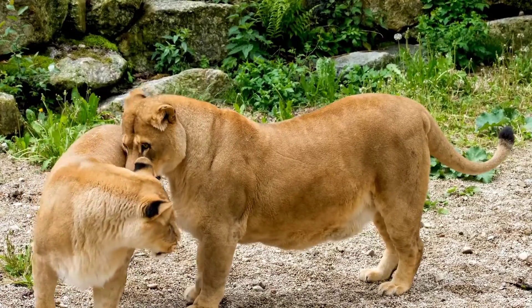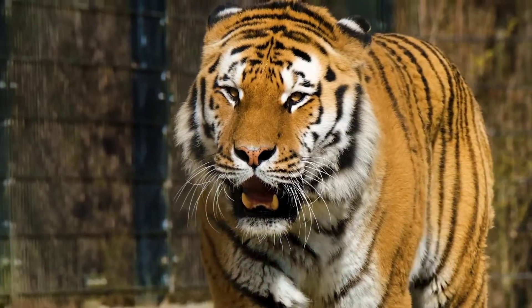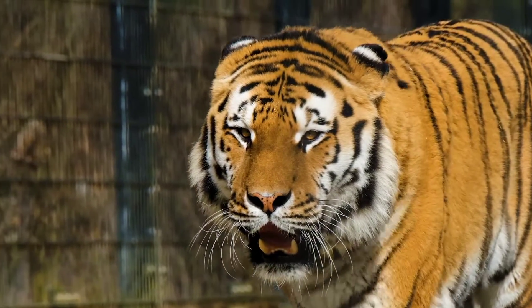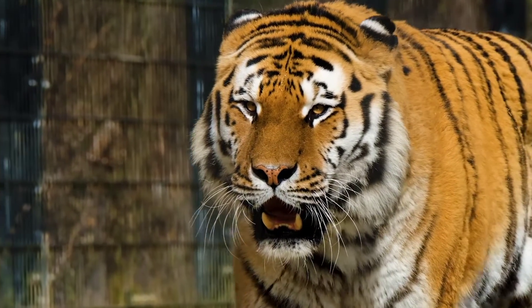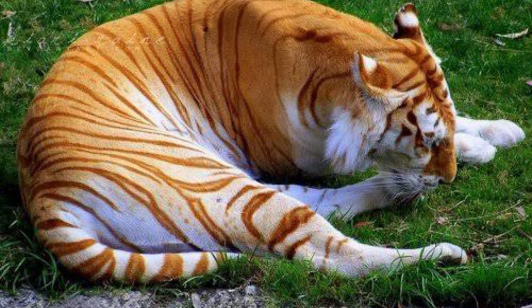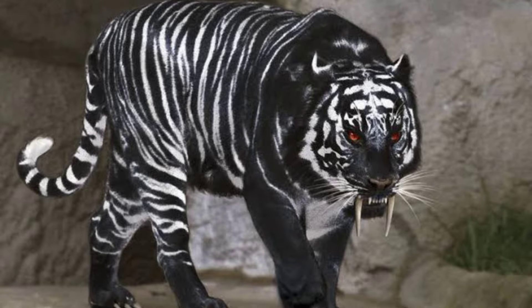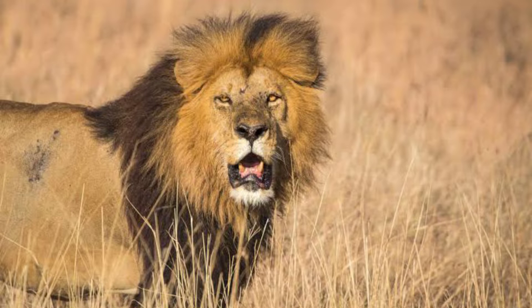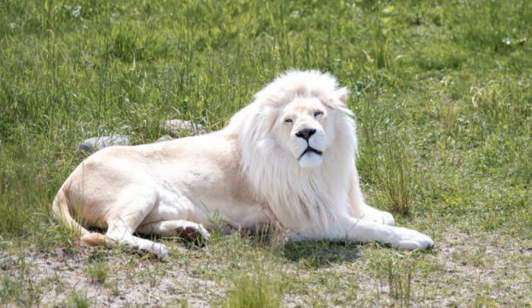Female lions and all tigers do not have manes. Variations do occur within each species. Tigers are commonly either orange or white with black stripes. Rarely, white tigers may have brown rather than black stripes. The snow tiger morph has very faint stripes and reddish banding on the tail. Golden tigers are blonde between reddish-brown stripes. Black tigers have extremely thick stripes with little of the other colors showing through. Lions may also vary in color — some have black or reddish tinges, and others are pure white.